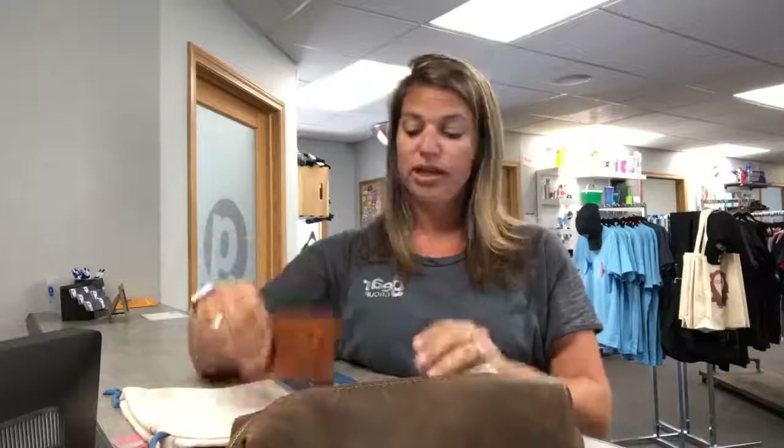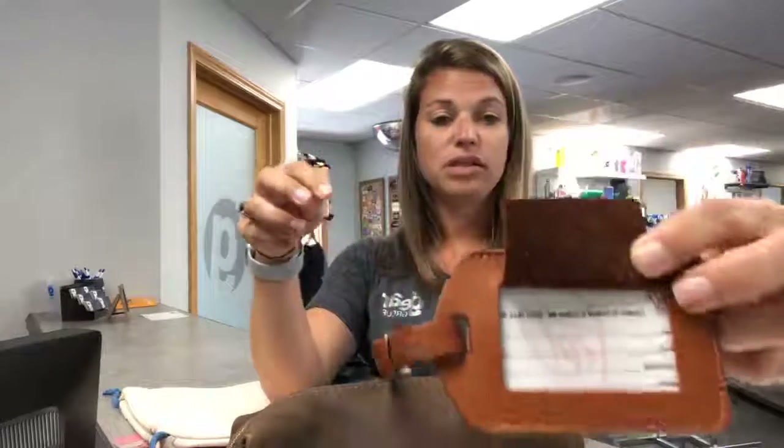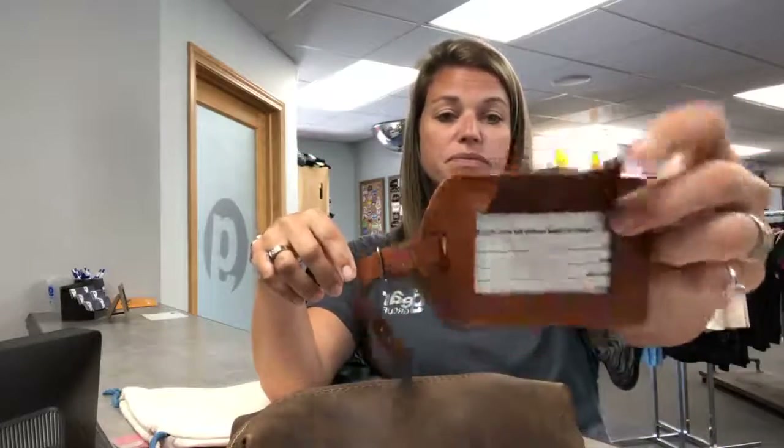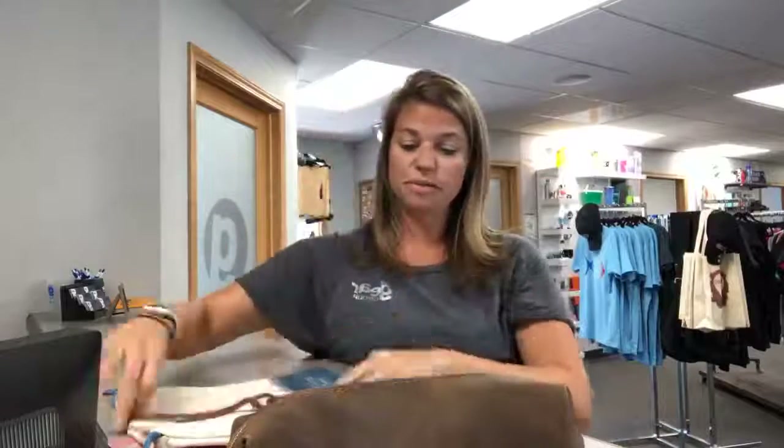A couple that I picked out to show you today — first one, a luggage tag in soft leather. They're a really nice product, got the debossing there. Love these — you can hook them onto your luggage.